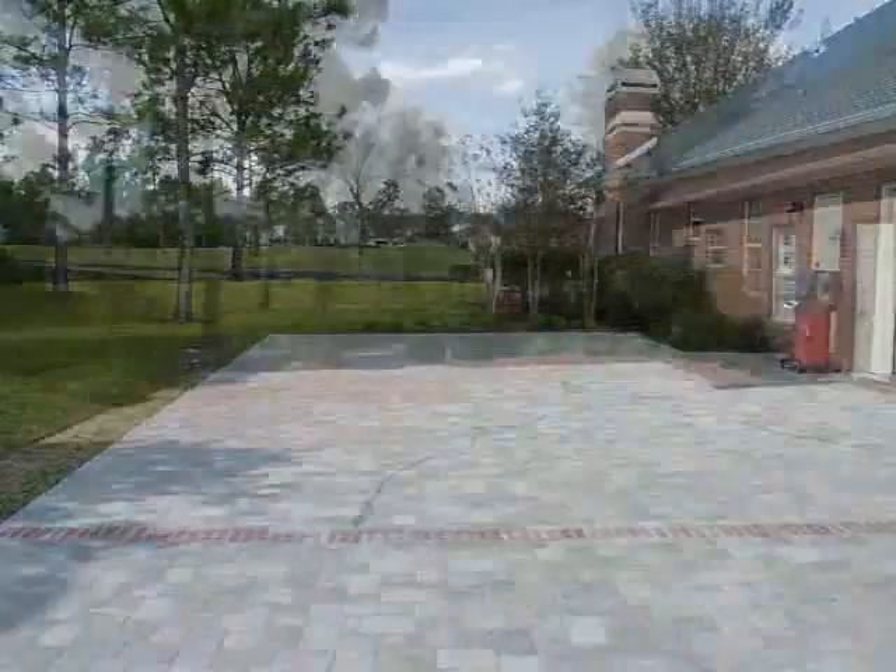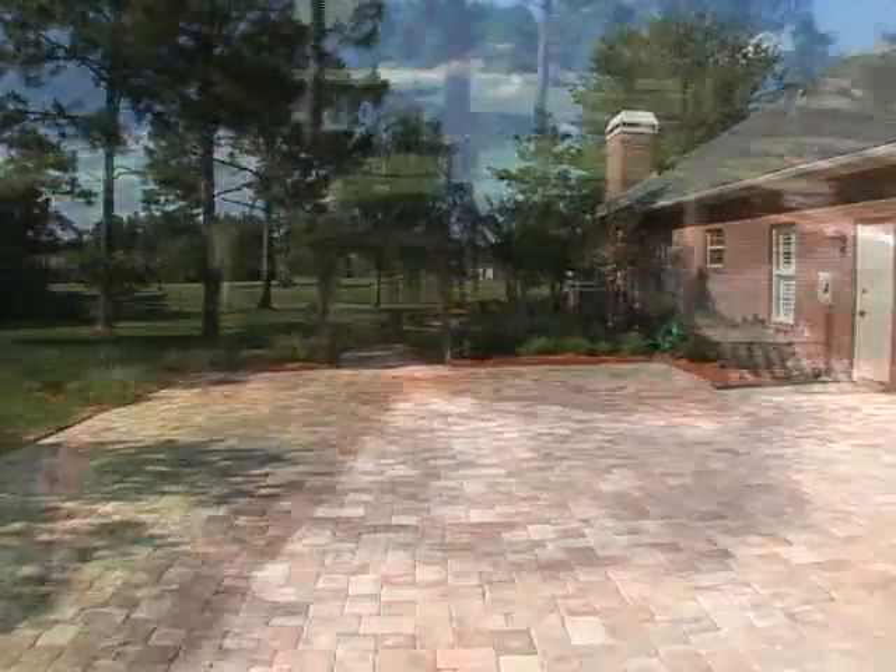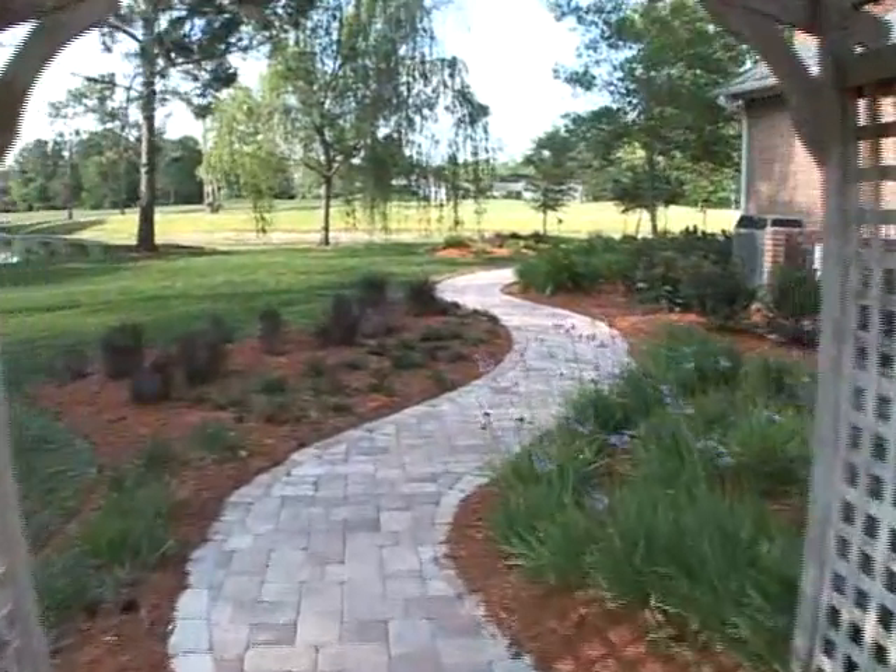Take a good look at this driveway. It's hard to tell that it's the same place — what a difference pavers and architectural details make. Beautiful wood arbor, complete with climbing roses.